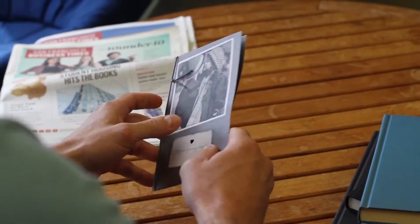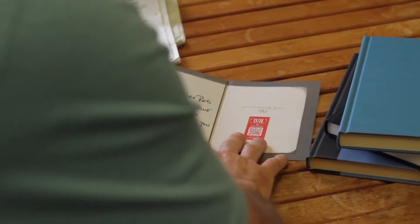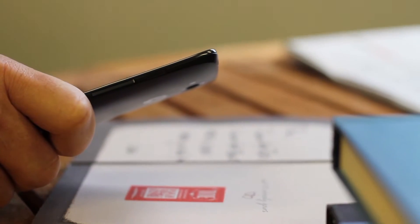And when that special someone receives your personalized item with their Tiny tag, all they need to do is scan the Tiny tag with the app on their phone, and your message will instantly play.